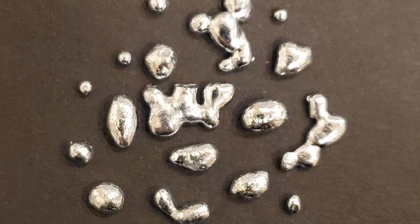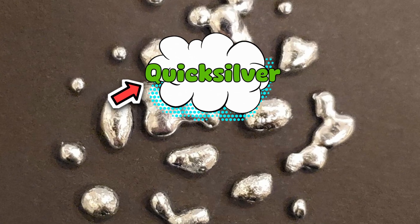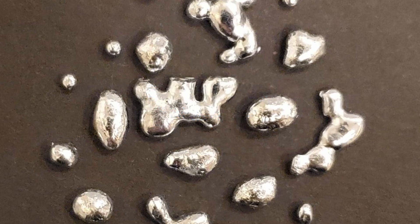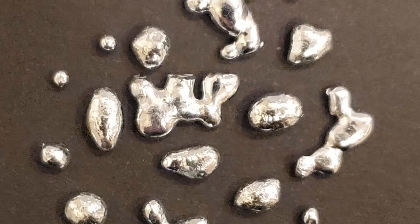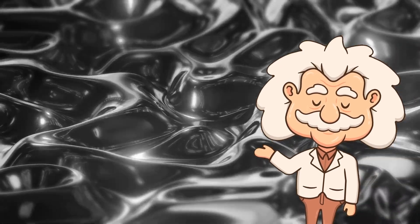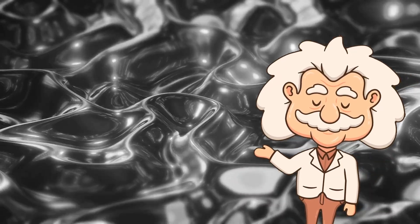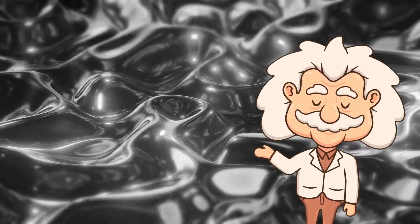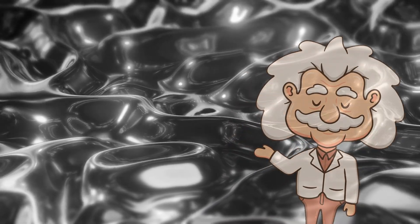Now, why is mercury also called quicksilver? In Old English, "quick" didn't mean fast — it meant alive. So quicksilver literally meant "living silver." You can see why: liquid mercury moves and sloshes around like it has a mind of its own. People were mesmerized by it. Imagine living in the ancient world, seeing this strange silver liquid bead up and roll across the table — it looked like magic. No wonder alchemists thought mercury was a mystical substance that could maybe, just maybe, help them turn lead into gold. Spoiler: it didn't.